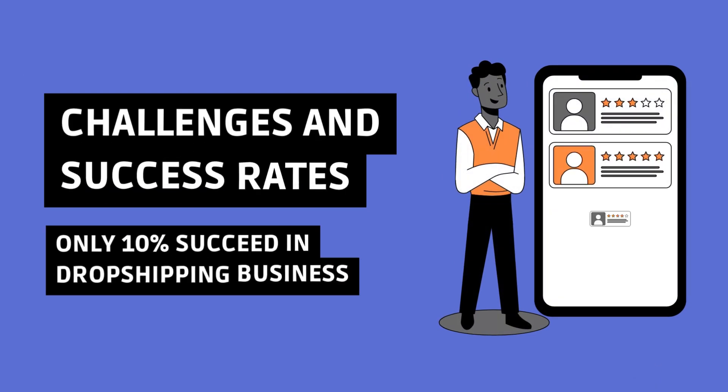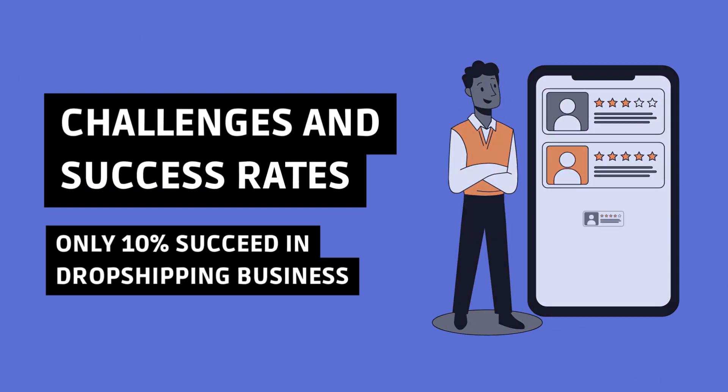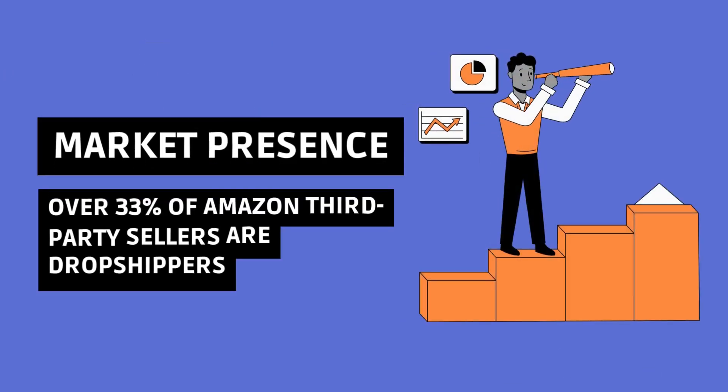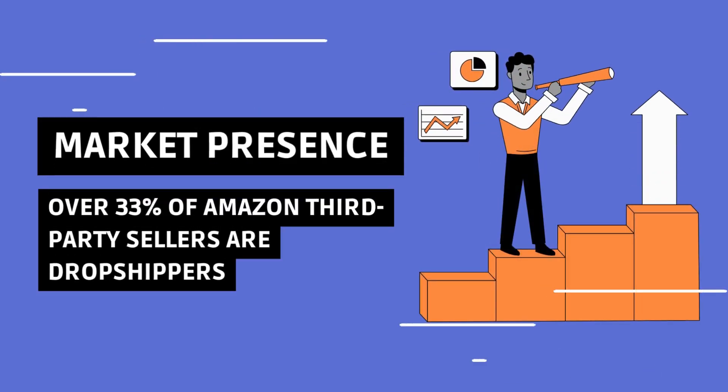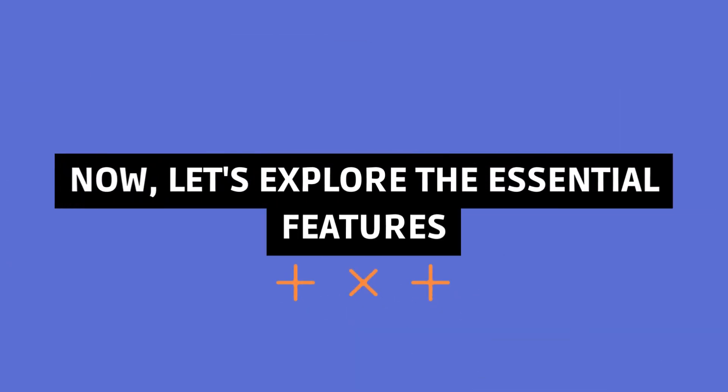Despite the opportunities, only 10% succeed. That's why having the right tools is crucial. Over 33% of Amazon third-party sellers are dropshippers. Are you part of this league? Now, let's explore the essential features.